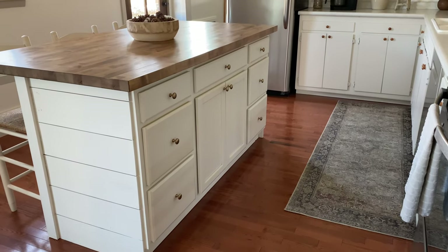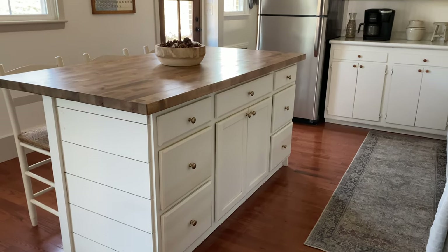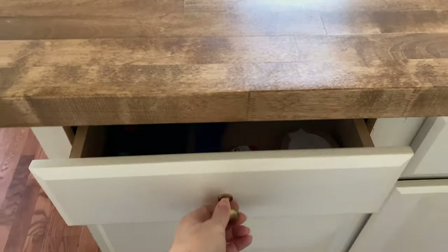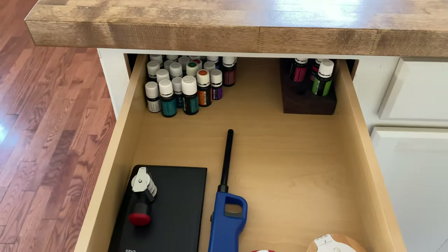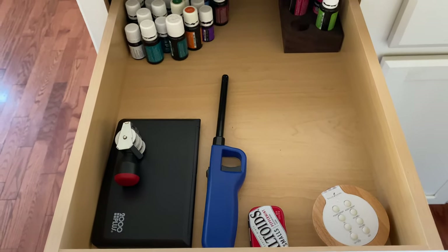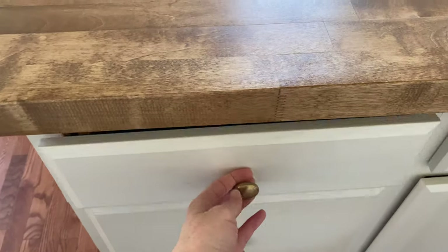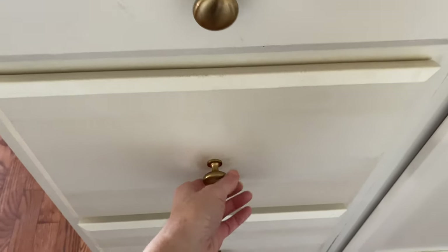Last year we did add this DIY island and it has really helped me out in the storage department — I'm able to store so much more in this kitchen than I was before. Here I have kind of a junk drawer with our stamps for the eggs, a lighter for candles, and some of my oils that I like to diffuse most often.